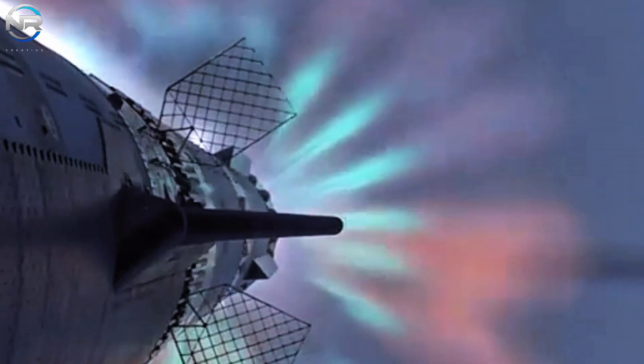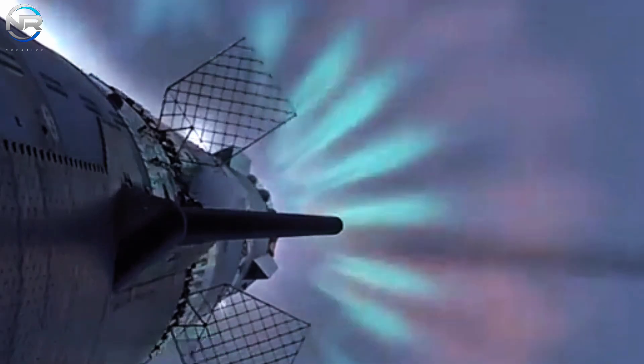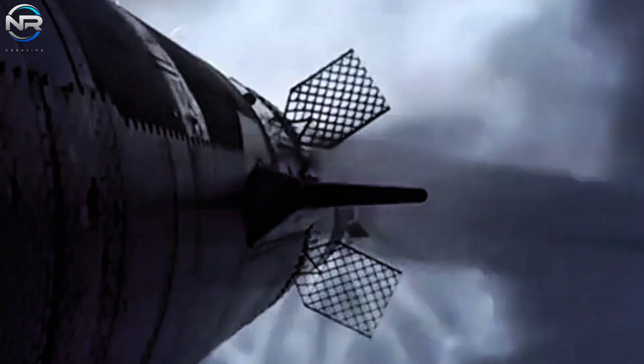Despite their success, the louver fin system has received little attention, despite having faced several challenges.